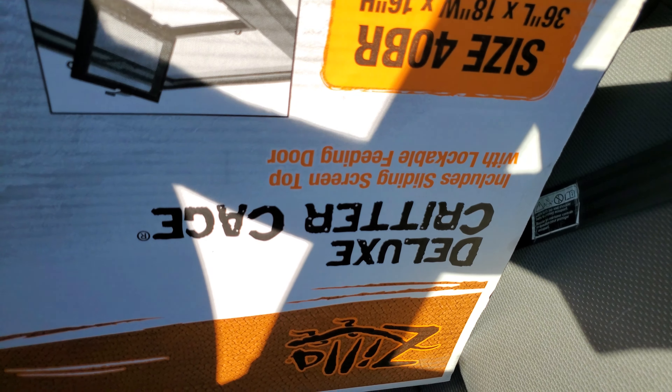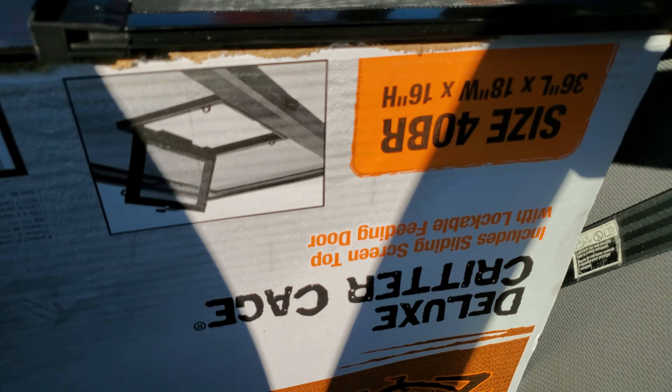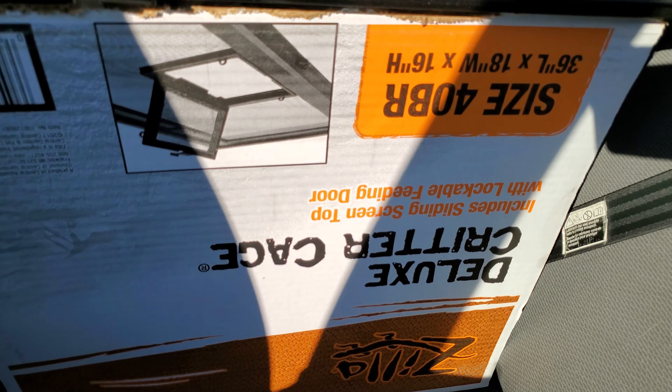This is a huge jackpot — brand new in the box. Don't know why they got rid of it. I didn't see any cracks or anything. So yeah, awesome, awesome, awesome night.